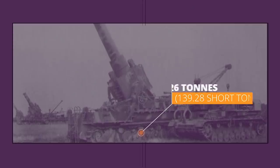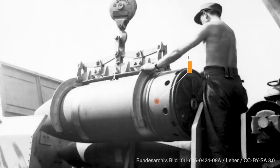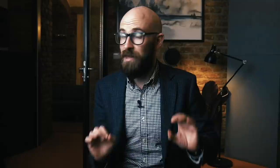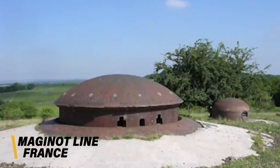Karl Gerät was a German-made self-propelled siege mortar which featured in the Second World War between 1941 and 1945. It weighed a stunning 126 tons, and with a caliber of 600 millimeters it could fire shells that weighed over 2,100 kilograms, which is 4,700 pounds — heavier than two regular small trucks. Karl Gerät was chiefly designed to help the Nazis break through the impenetrable Maginot Line in France.